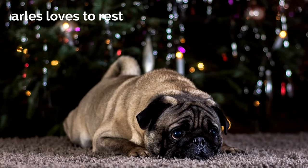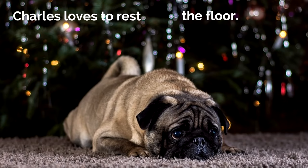Let's look at this example. Charles loves to rest the floor. There's a gap — we're going to need a bridge. We're going to need a preposition to connect 'floor' to the rest of the sentence. Let's try the preposition 'on.' Charles loves to rest on the floor. Oh, that's perfect. 'On' is connecting 'floor' to the rest of the sentence. Charles loves to rest on the floor. I love prepositions.